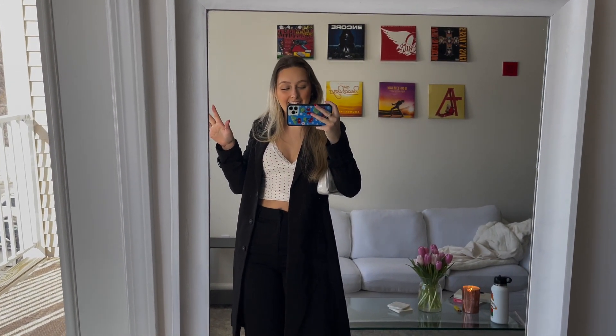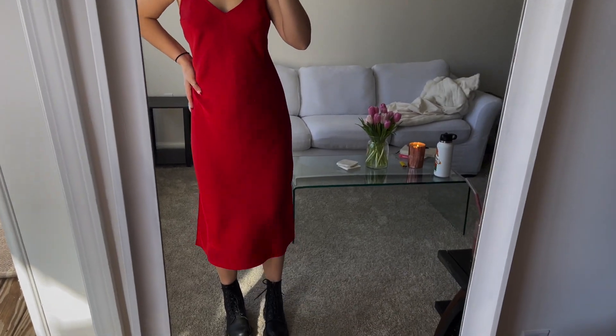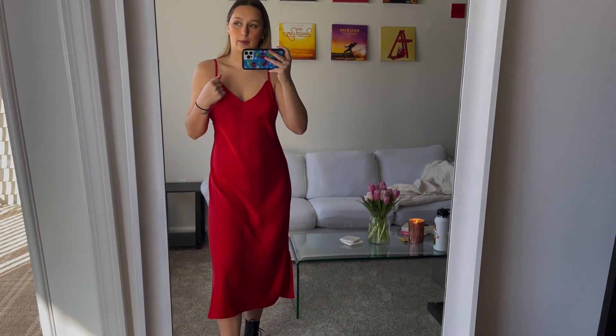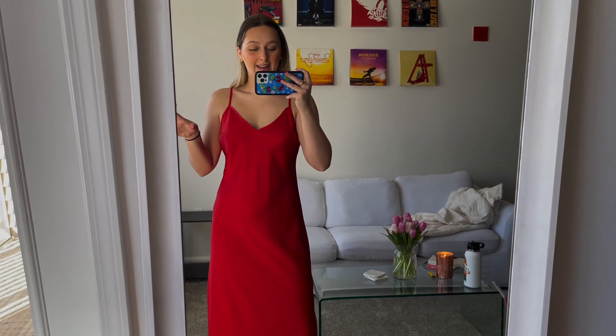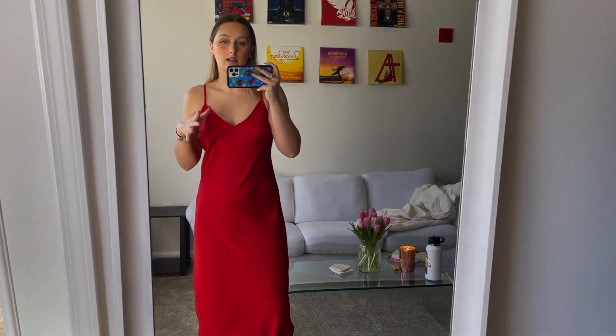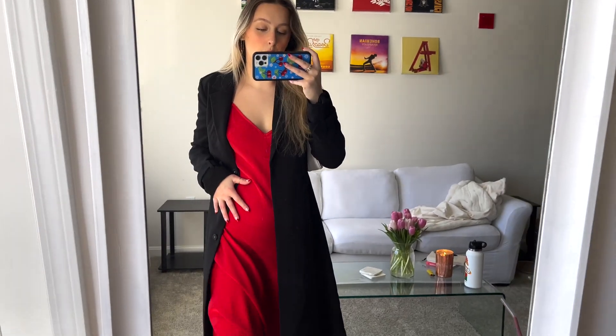I honestly might wear this while I'm doing errands today because I think it's just so cute. On to outfit number five! I am so in love with this — it's just so classic and simple. It's a nice long red silk slip dress, and I paired it with some Doc Martens, but you could easily wear heels or sneakers — it's super versatile. I actually got this dress from Target, and I'm super surprised. I was originally going to wear it as my birthday dinner dress, but I decided against it, and Valentine's Day feels like such a good opportunity for it.